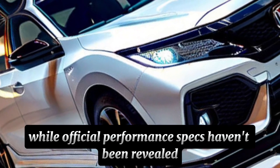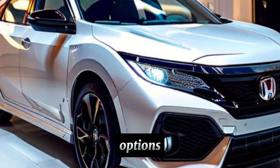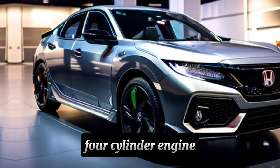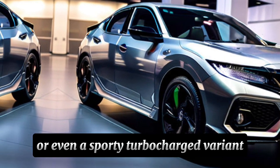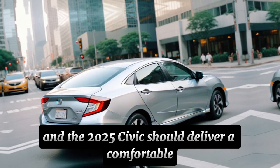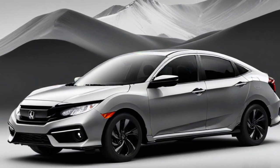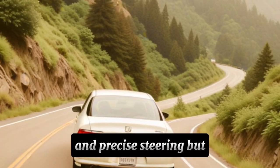While official performance specs haven't been revealed yet, we can expect Honda to offer a range of powertrain options. The base model will likely retain a fuel-efficient four-cylinder engine, while higher trims could offer a hybrid option or even a sporty turbocharged variant. Honda is known for its focus on driving dynamics, and the 2025 Civic should deliver a comfortable yet engaging ride with a refined suspension system that soaks up bumps while still offering sharp handling and precise steering.